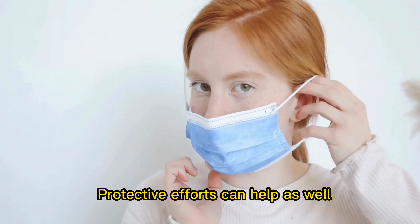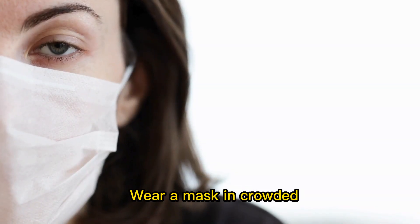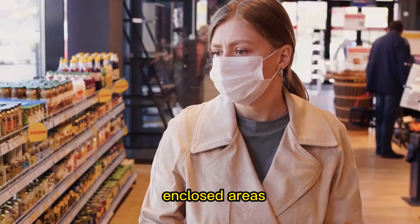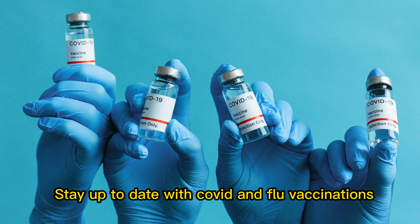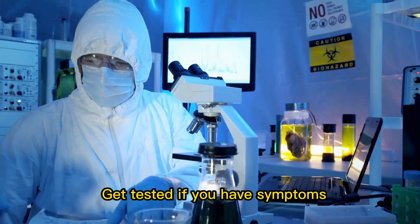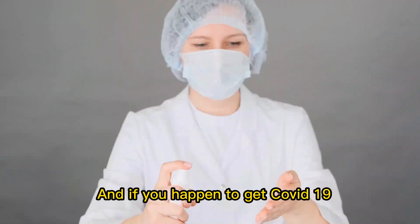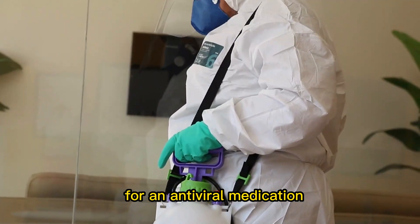Protective efforts can help as well. To prevent infections and severe disease, the WHO advises: wear a mask in crowded, enclosed areas; cover up coughs and sneezes; clean your hands regularly; stay up to date with COVID and flu vaccinations, especially if vulnerable; stay home if ill; get tested if you have symptoms; and if you happen to get COVID-19, contact your doctor to see if you qualify for an antiviral medication.